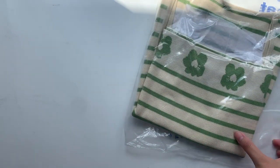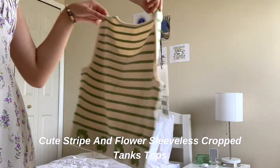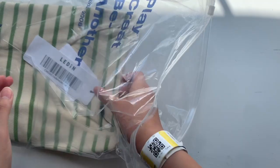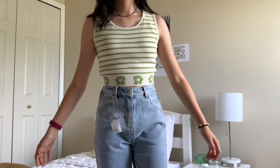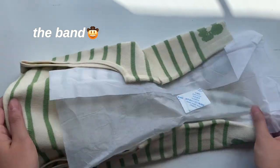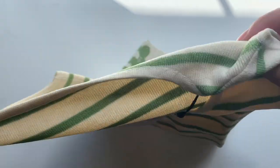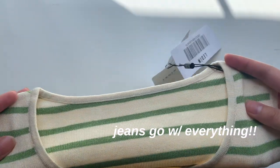The third item I received is this sleeveless striped tank. I love the feel of this top — it wasn't too thin or too thick and it felt really soft. It's this stretchy type of material that I found so comfortable. It had these little flowers across the band at the bottom, which adds a cute detail to the plain striped top. I would style this with a skirt of some kind or jeans, because jeans go with everything.